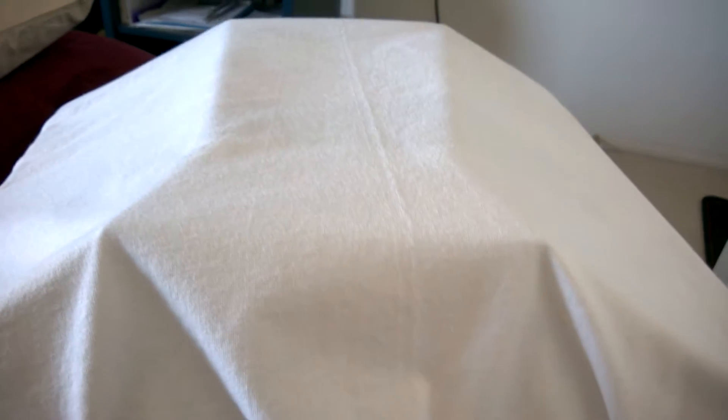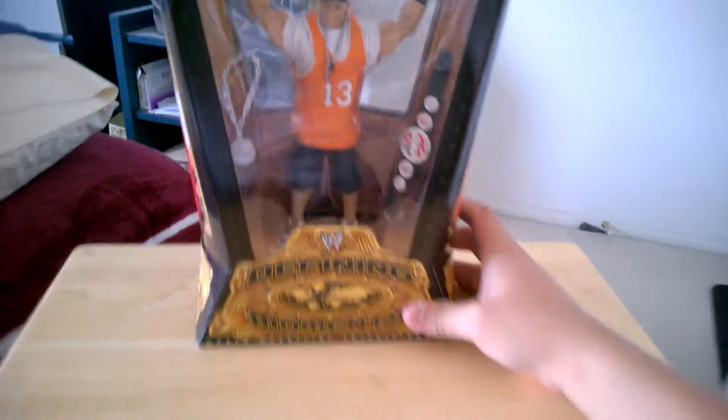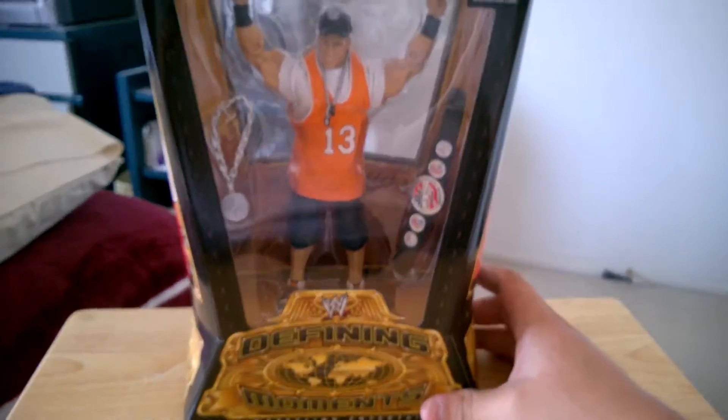Now back to the video. This would be another video of my wrestling figure collection to share and show you today. I got one figure today to show you, so without further ado, let's unveil this — we have the Defining Moments John Cena 2005 Lottery Draft Pick.